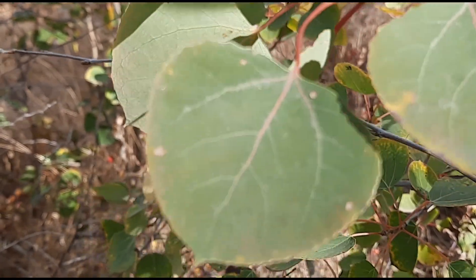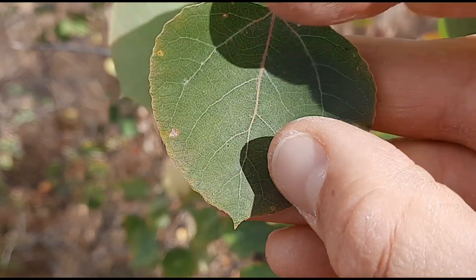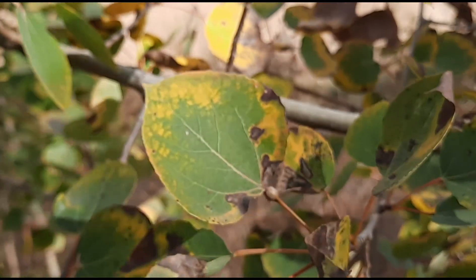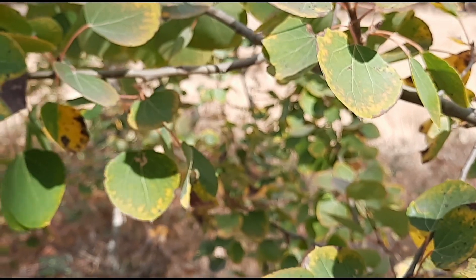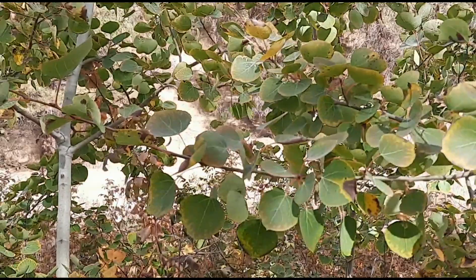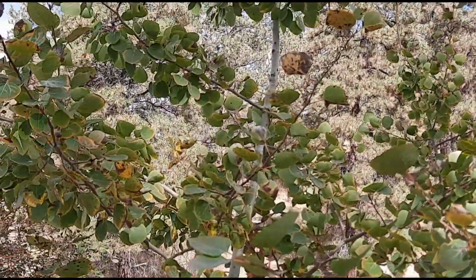The leaves are rounded with round-toothed edges and a point at the tip. They are green on the top side and lighter green on the bottom. In the fall they'll turn yellow or orange sometimes before they drop. The trees also have catkins — long drooping flowers — in the spring, but since this is fall, they're gone.